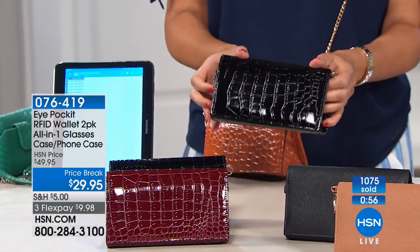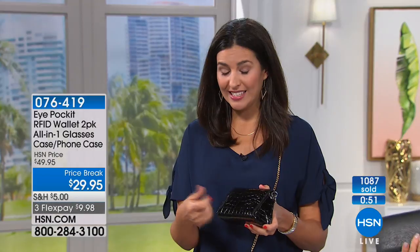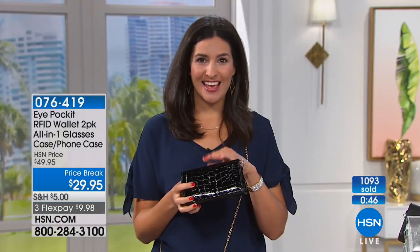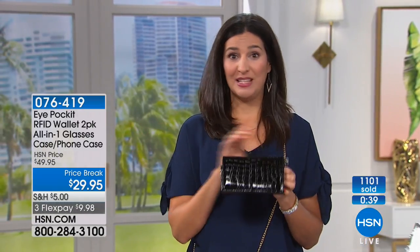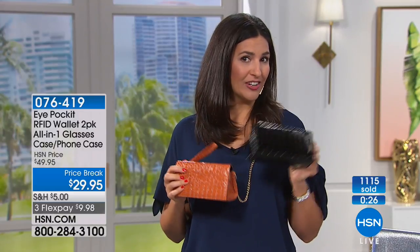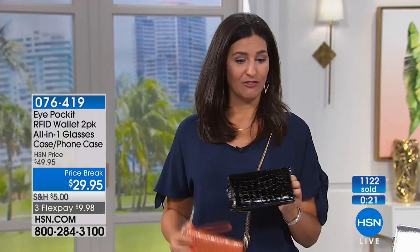The quality looks so much richer than what you're paying. Laura actually gave this purse to her college girlfriend's mom, who texted within a week saying all her girlfriends were asking about it. Because you're getting two of them, keep the color you want and save the black for a gift — or keep the black and save the other color as a gift.